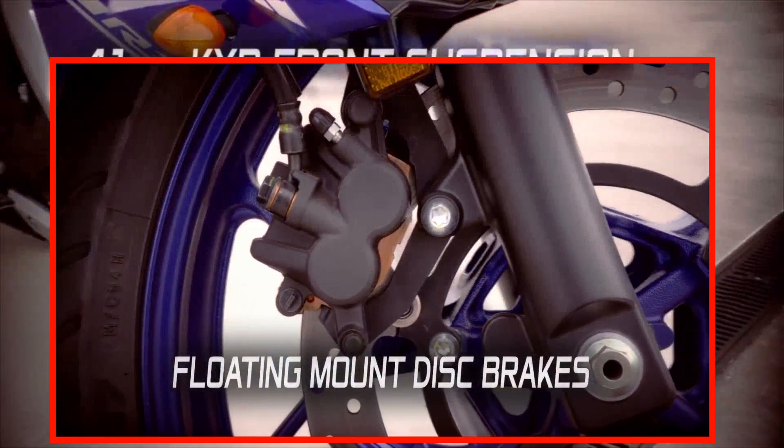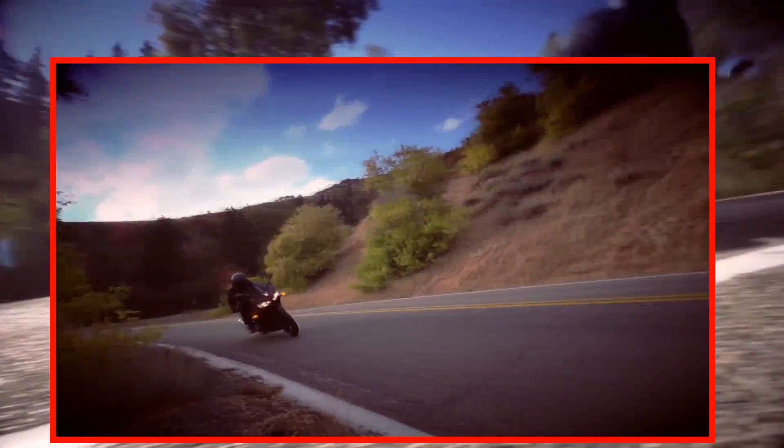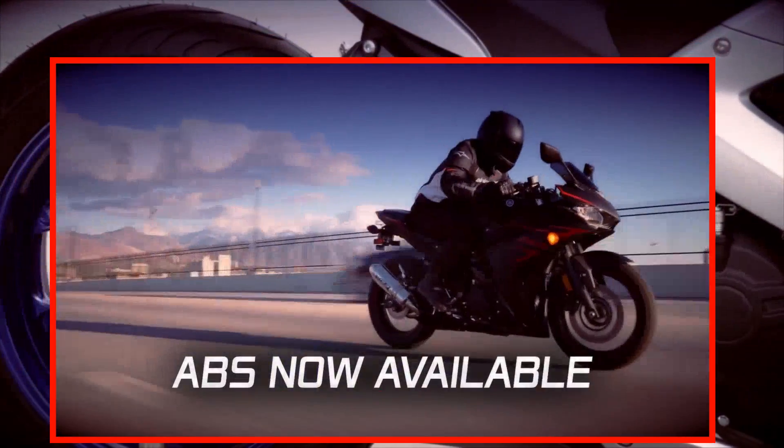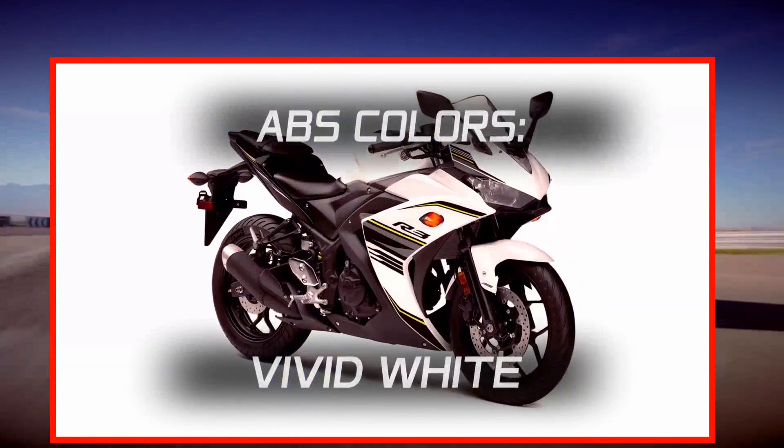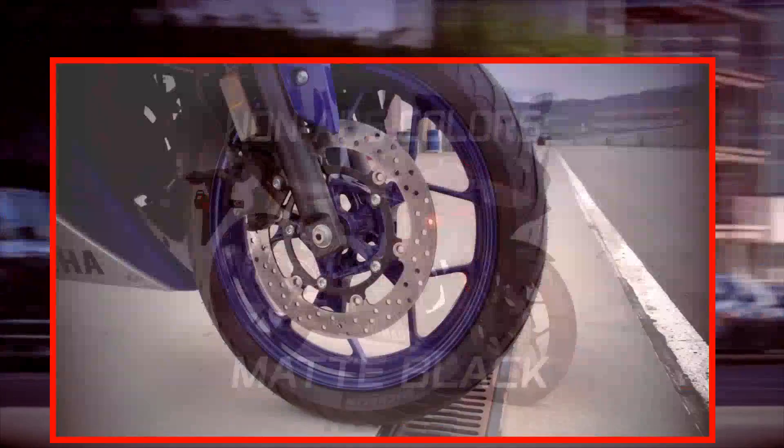The floating front disc setup from the big bikes gives it awesome stopping power. And for 2017 the R3 comes with ABS. Non-ABS models come in these other colors. The 10-spoke cast aluminum wheels offer both strength and lower unsprung weight.